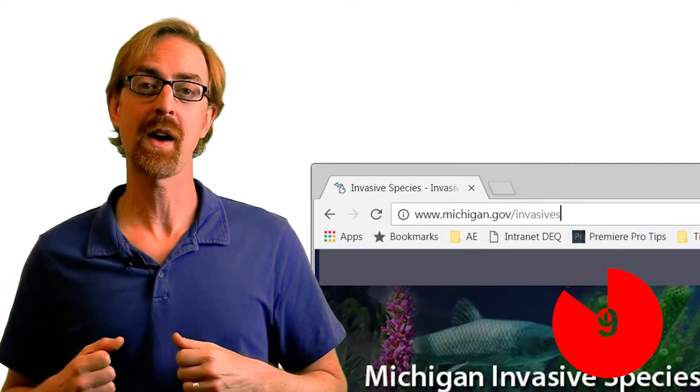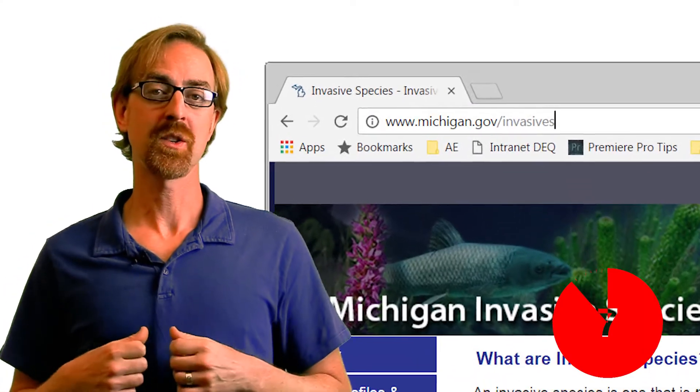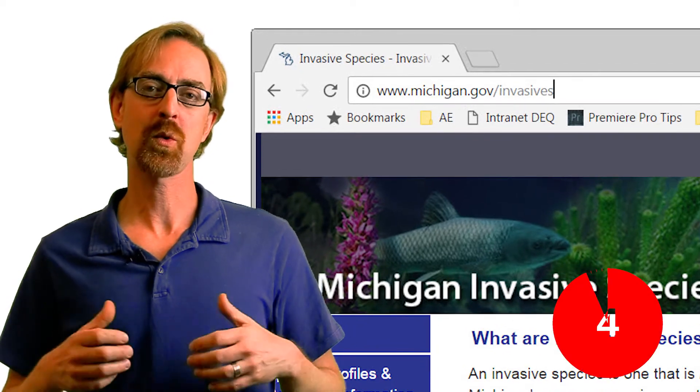Early detection of yellow floating heart is critical, so if you think you've found it, tell us. For more information on invasive species, check out our website. And subscribe to our YouTube channel for more episodes of MDEQ Minute. Thanks for watching.